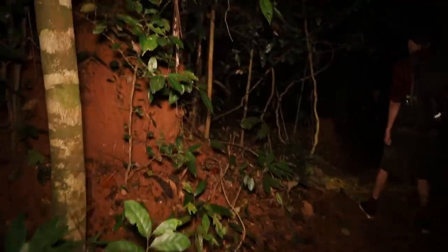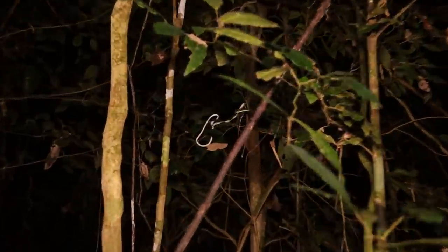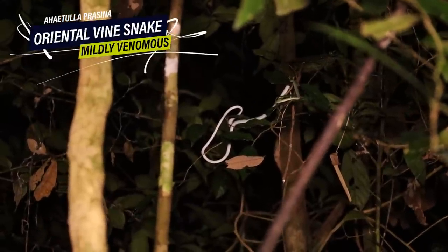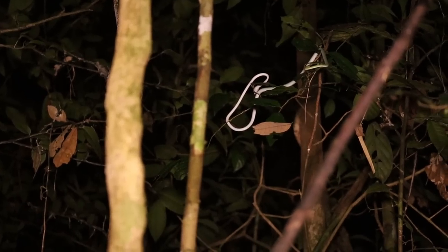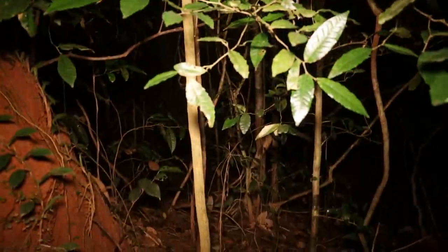Just a few steps down the path, we've got another oriental vine snake — an Ahaetulla prasina. A bit bigger than the last but still pretty small, still that white morph. When they grow up, they turn green in this area. Seems to be a good area.